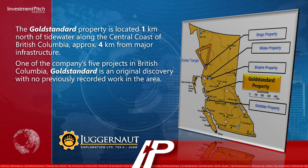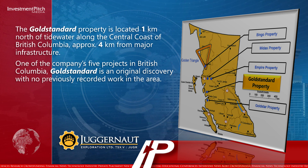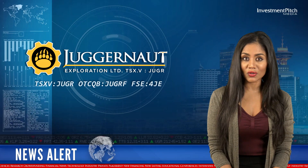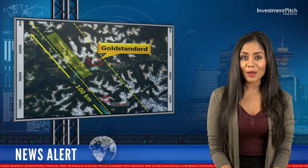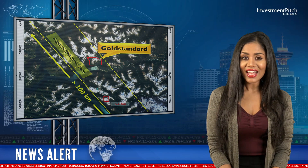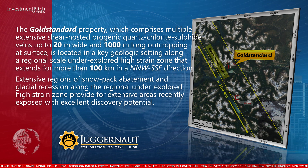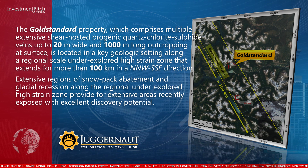One of the company's five projects in British Columbia, Gold Standard is an original discovery with no previously recorded work in the area. The Gold Standard property comprises multiple extensive shear-hosted orogenic quartz-chlorite-sulfide veins up to 20m wide and 1,000m long outcropping at surface. It is located in a key geologic setting along a regional-scale underexplored high-strain zone that extends for more than 100km in a north-northwest to south-southeast direction.